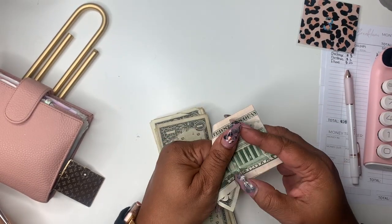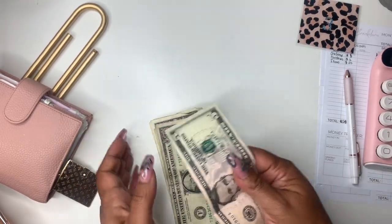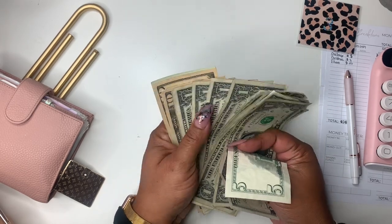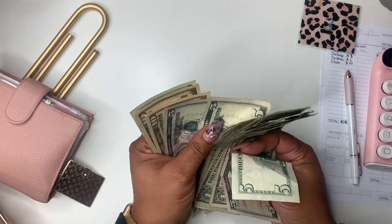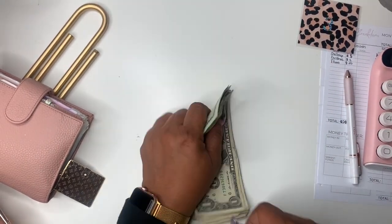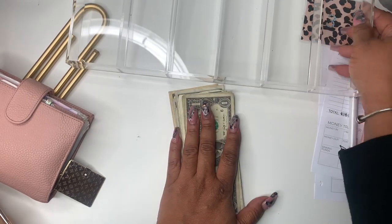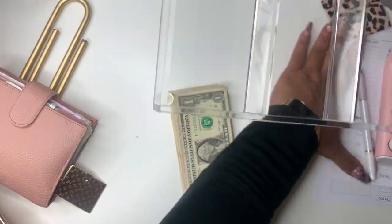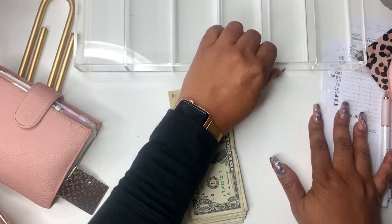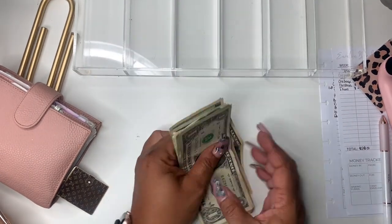I may go back to doing the 100 envelope challenge because people are placing orders for them, and as I'm doing them I'm like, I might as well finish mine. But right now I just like doing the $1 challenge — it's easier for me and it works. I cleaned off my desk, but I need to finish cleaning it and make some room. So let's count.